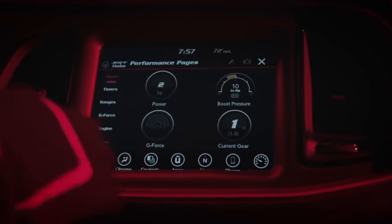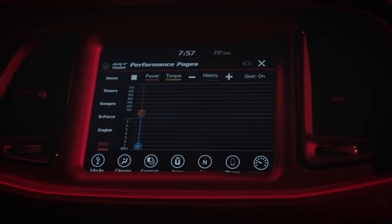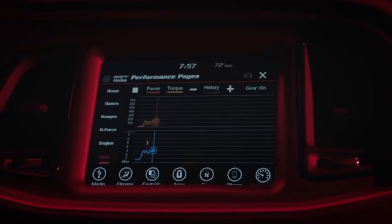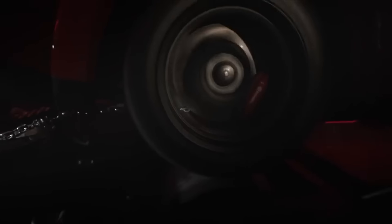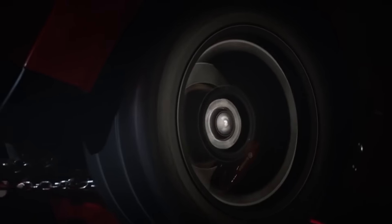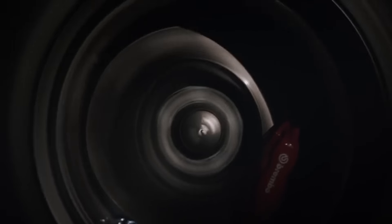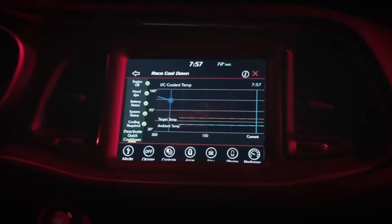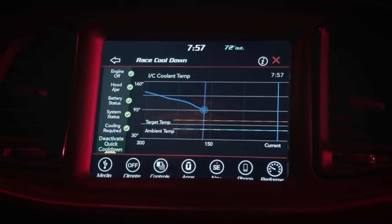Hold on to your hats folks. This new video shows us how much power the Demon will make. The driver taps the dyno tab and begins to accelerate. The two graphs that you see are the horsepower and the RPM. The car continues to accelerate, but then the screen gets distorted. It then cuts to the wheels spinning and shows us the speed going faster and faster. The car comes to a stop, but the power chart is not on the screen. All we see is the coolant temperature slowly going down.